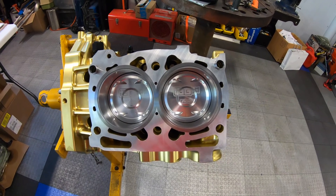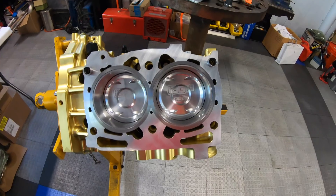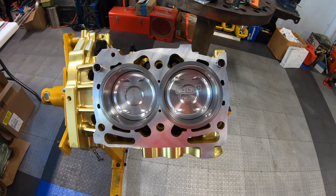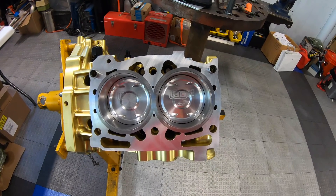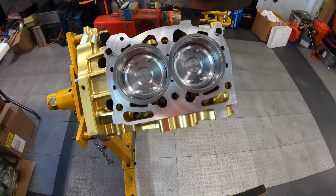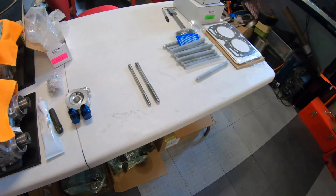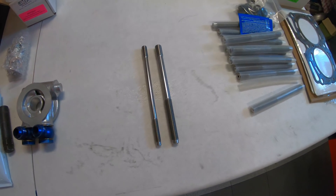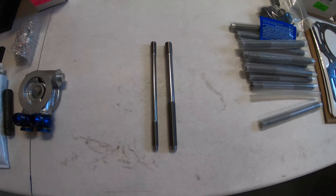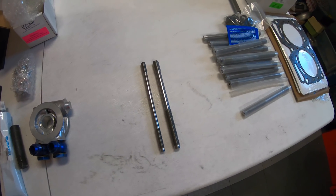IAG says this method, in testing, performs significantly better than any of the other techniques they've used for head-to-cylinder-wall sealing. The heads and block have also been machined for 14mm head studs, which are huge compared to the 11mm factory ones. Here's an 11mm ARP — same size as factory — versus the 14mm, so it's a significant improvement in overall clamping force for the head.